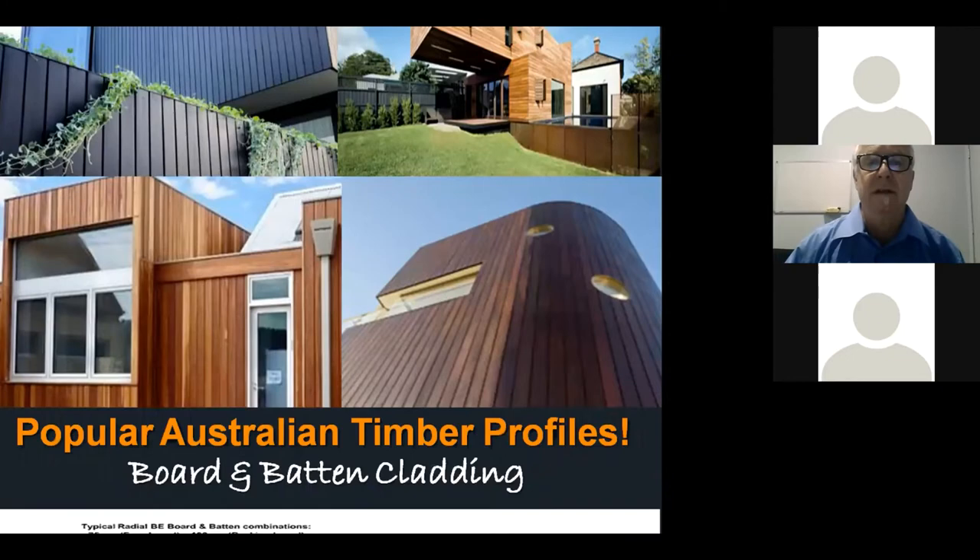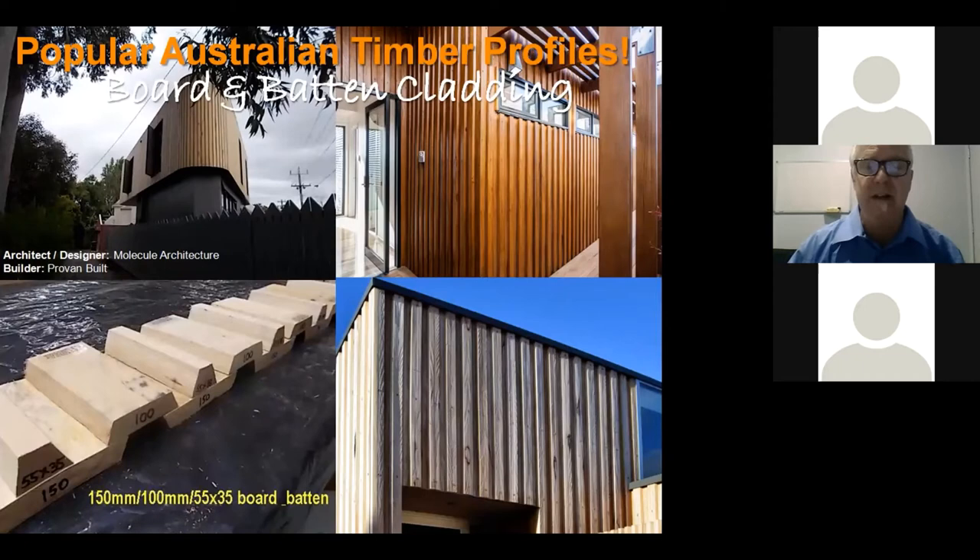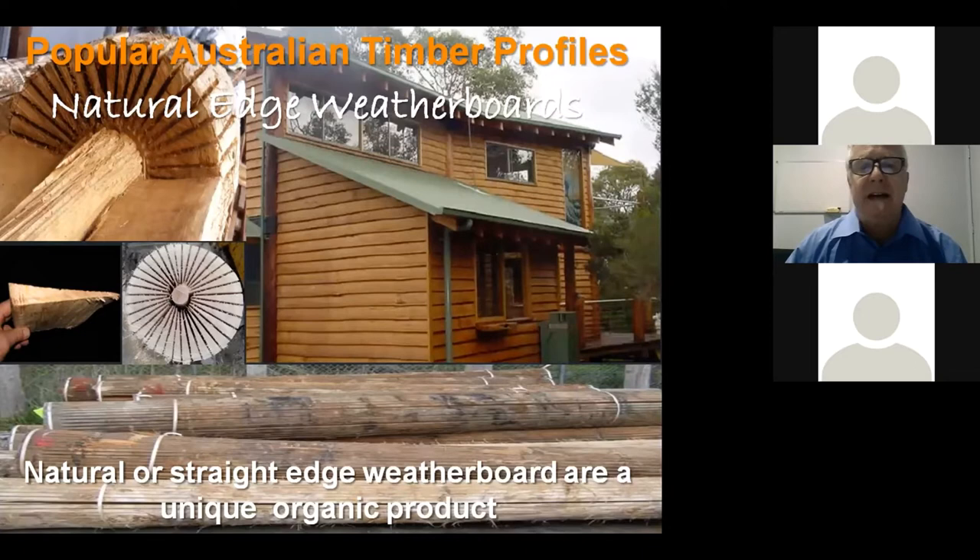Another popular cladding material is board-and-batten cladding. Basically it's a baseboard laid on fixing battens, with a cap board going over the joint between the two baseboards. This tends to give a much more 3D effect — a more profiled look — and there are some amazing designs and builds where this is really highlighted in the architecture of the building.